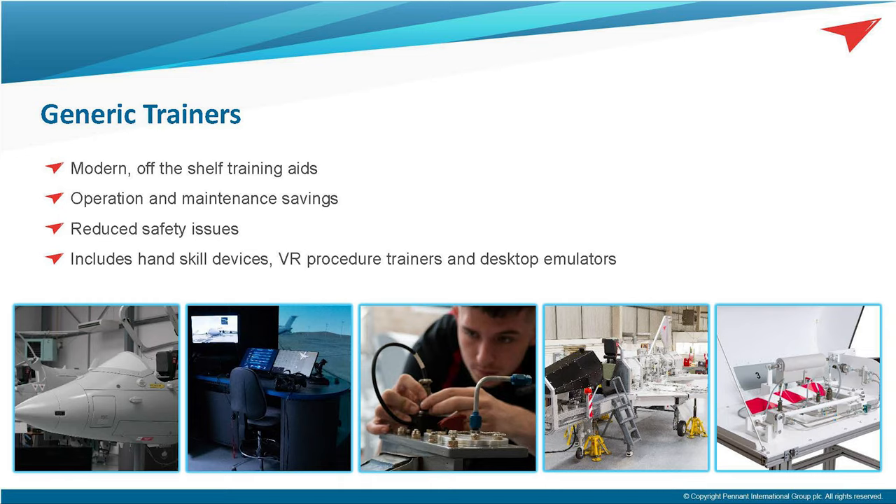Moving on to capability in a little more detail: Pennant has developed a range of generic trainers to support the practical elements within engineering courses, covering topics such as basic hand skills through to fault diagnostics of larger complex systems. We can see some examples on the screen now in the form of our Integrated Avionics Maintenance Trainer, our Synthetic Environmental Procedures Trainer, and our Generic Flying Control Trainer — more commonly known as GFC. These devices have been developed over more than 20 years and we continue to innovate new products and enhance our existing products.